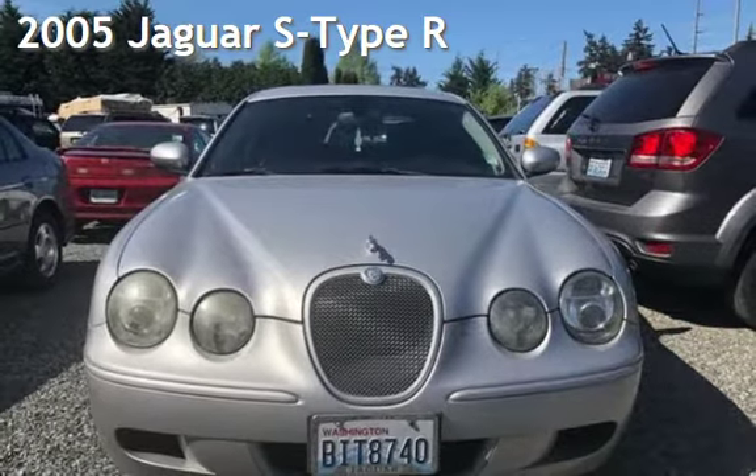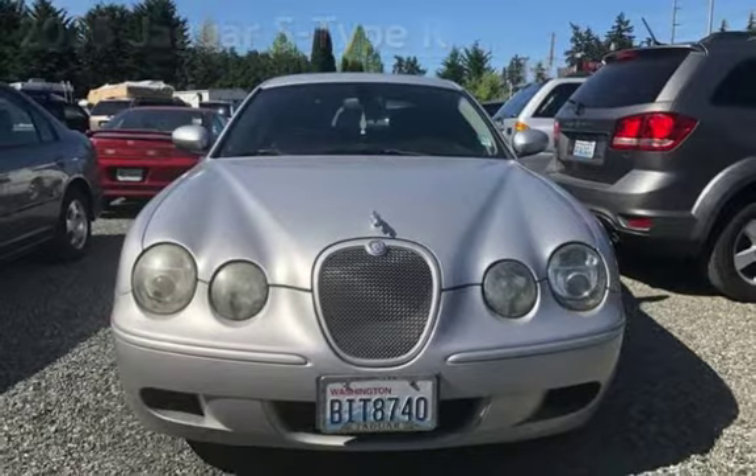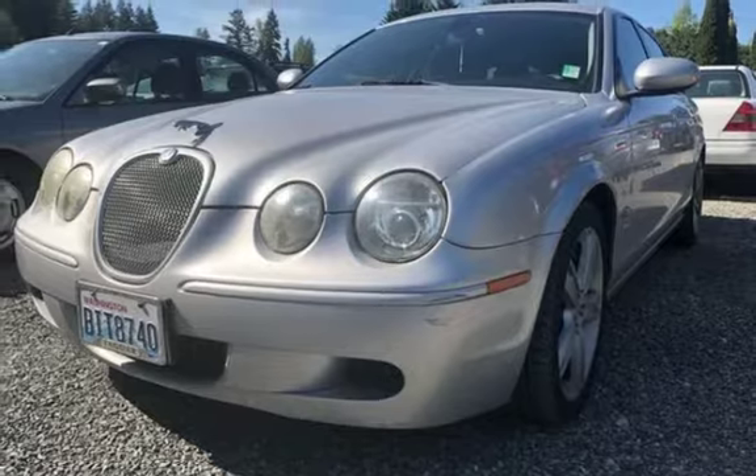Presenting a preowned 2005 Jaguar S-Type. This two-door sedan has a two-cylinder, four-liter V8 engine, with rear-wheel drive, and an automatic transmission.